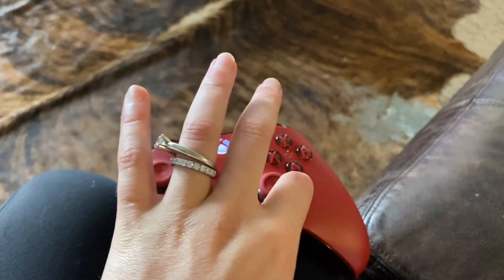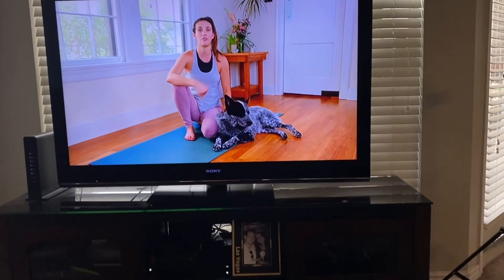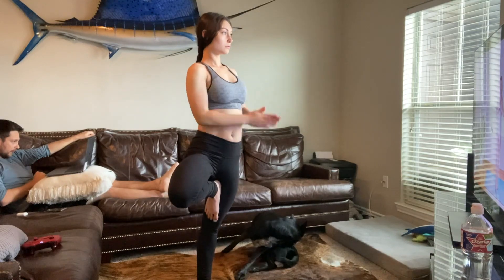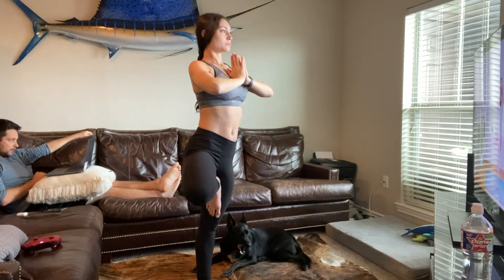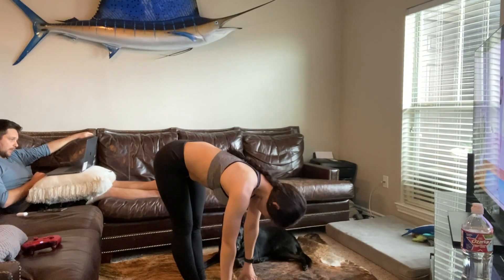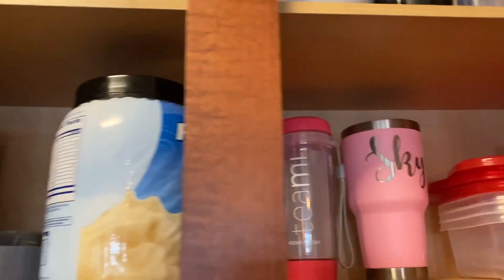Now we are starting the workout. I like to start off with a 30-minute yoga session by Yoga with Adriene — she is really awesome. I just follow whatever new video she has on her YouTube channel. It's a really good way to start your workout, get your muscles stretched, and get you in the right mindset. I have scoliosis, so I benefit the most from it.